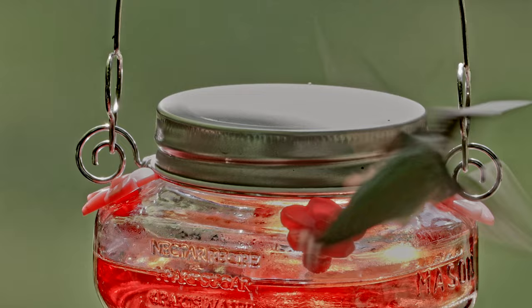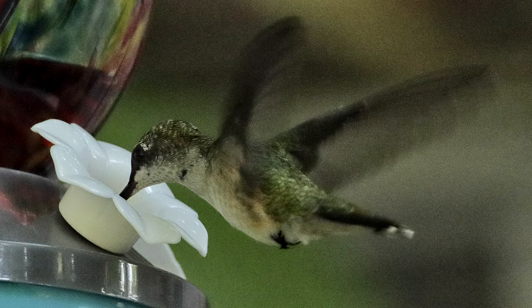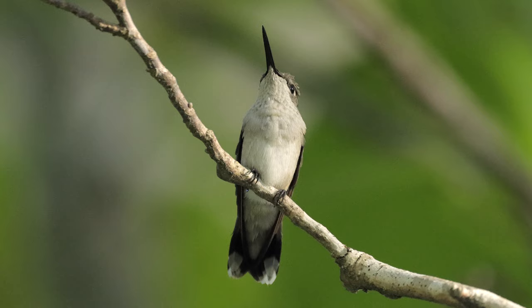These birds are kind of territorial. I have so many pictures of them sitting on branches — there are four or five hummingbirds that come in and out of my yard. They feed, then sit on branches and wait for another bird to come in, and they chase each other around. Usually when two birds are chasing each other, there's another one that's been waiting off in the distance, and that one will fly in and feed while the other two are chasing each other away from the feeders.